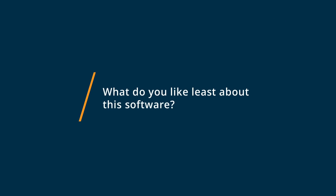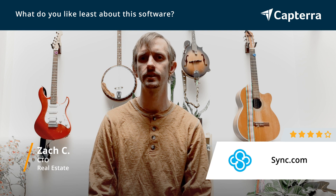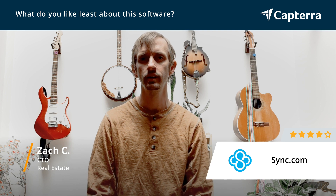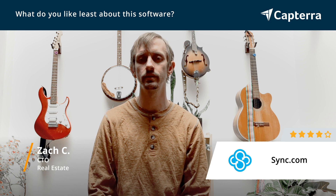What I dislike about Sync.com is just the fact that it's not as well known. There are some other very popular cloud storages that are the ones that clients expect. Every now and then we would have a few little startup issues when we send over a link of one of our shared folders to a client and they've never seen it before — they don't know what Sync.com is. So they might get a little confused if they're not the tech savvy type, and we have to explain a little bit more and just handhold them a little bit more. All in all, it's still a very simple process, but that's the only disadvantage that I saw.